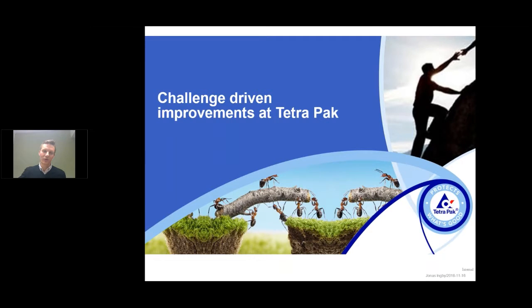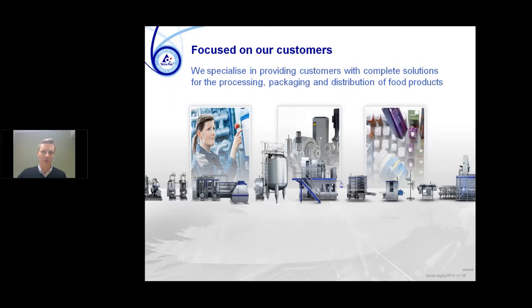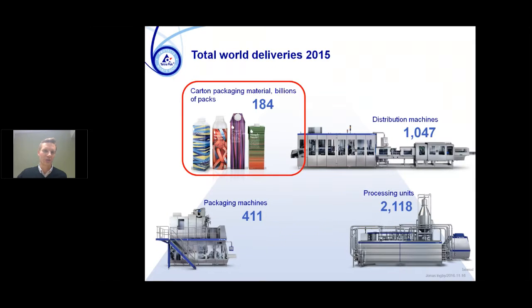Let's get into what we do at Tetra Pak. Since I'm sitting in Sweden, I'll give you a brief introduction to what Tetra Pak is. We are specialized in providing customers with solutions on processing, packaging, and distributing food products — mostly liquid food. The part I'm in works on packaging material development, so the carton packages we sell and the equipment to create those packages. I work on the material development — the carton material in those packages — and we sell 184 billion packages every year. We are a global company.